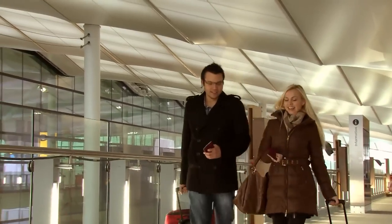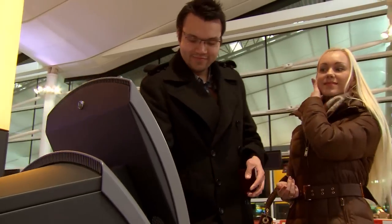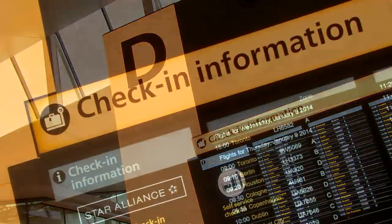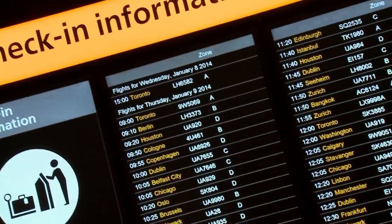Let's assume that you are travelling in economy class with a bag you wish to check in. Your airline will be located in one of four zones. You should check the large orientation signs and then head to the right zone for your airline.